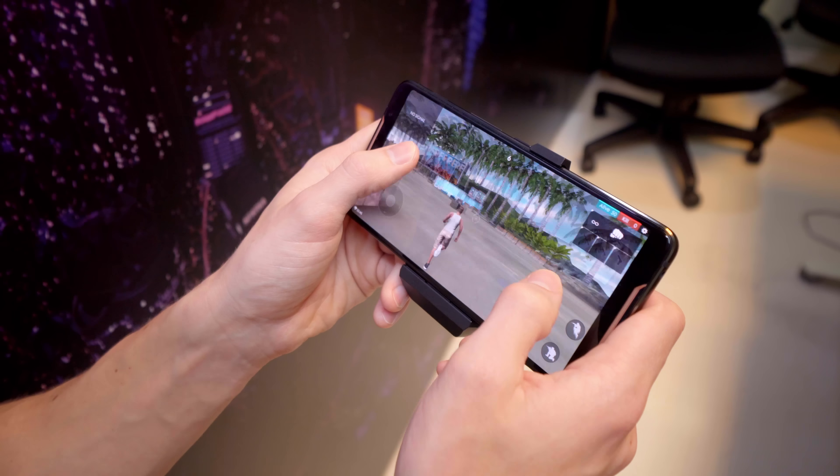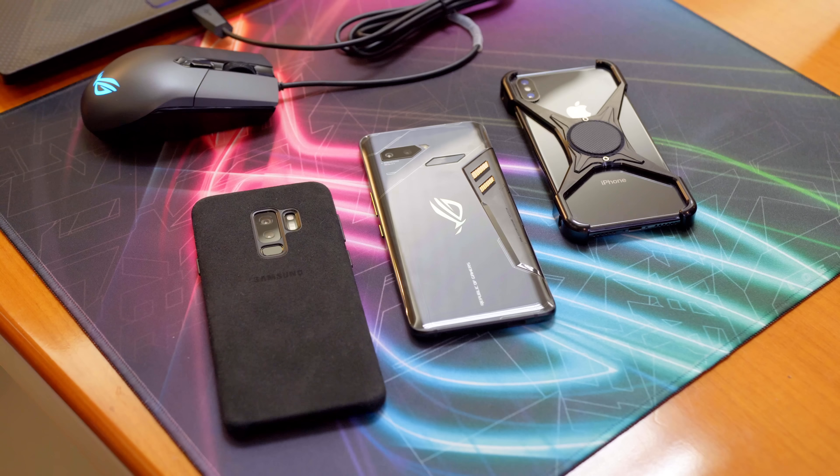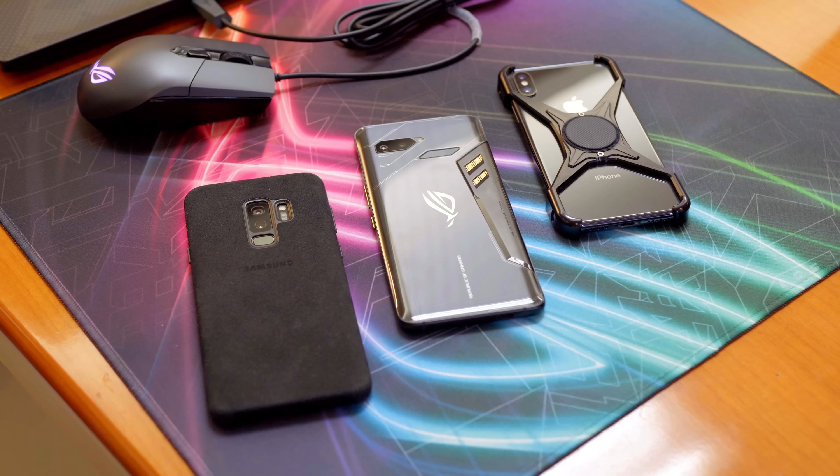ASUS invited us out to their event here at Computex, and I had a few big questions. After seeing the Razer Phone last year, there's some interesting stuff — it has a great display, it has an interesting build — but it's not a great phone. I don't care how gaming-focused of a device you're making, it has to be a good phone. And the ROG Phone, at least on paper and based on first impressions, looks like it is that good balance.